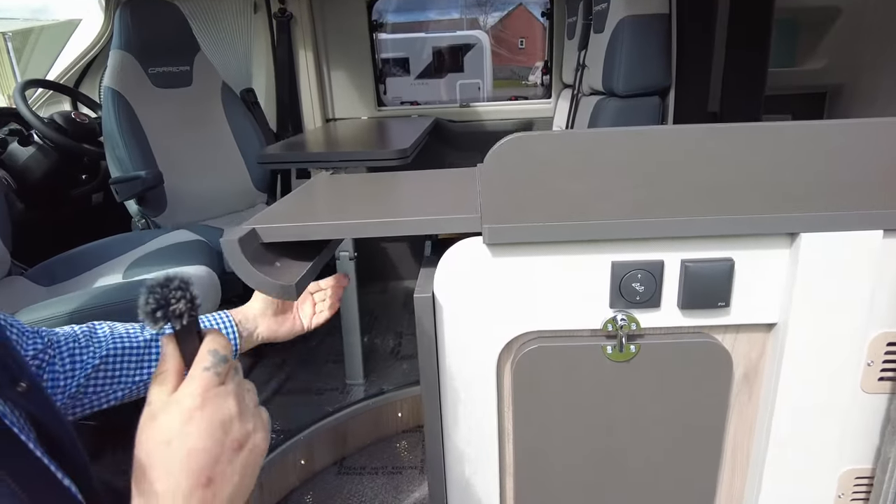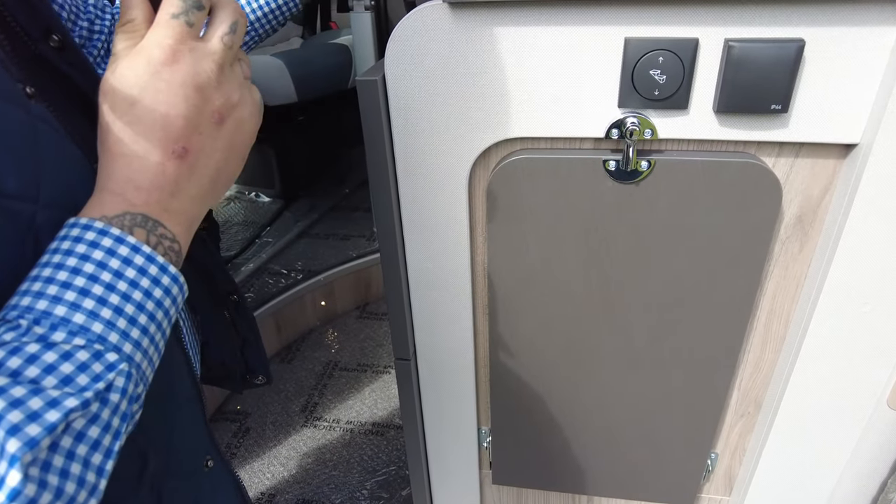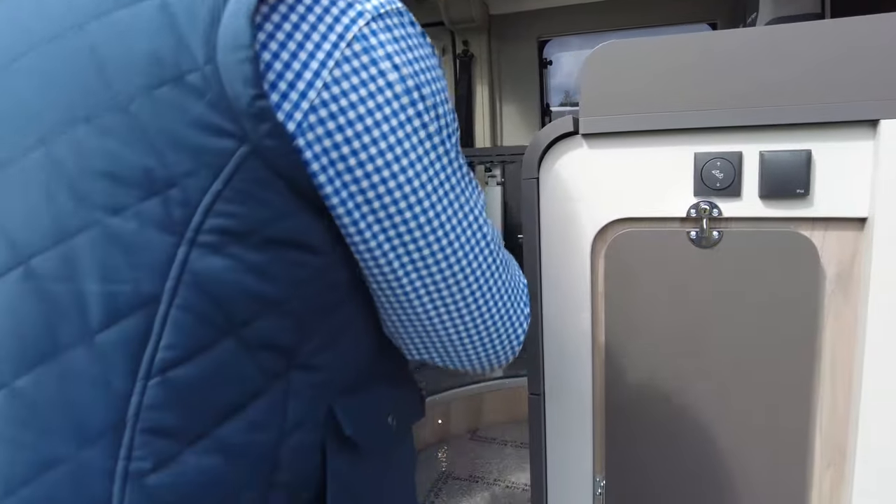That's quite clever how that works — they're really well designed. The fiddly bit is putting it back in the right way, but I'll do that in a minute. Onto the inside.